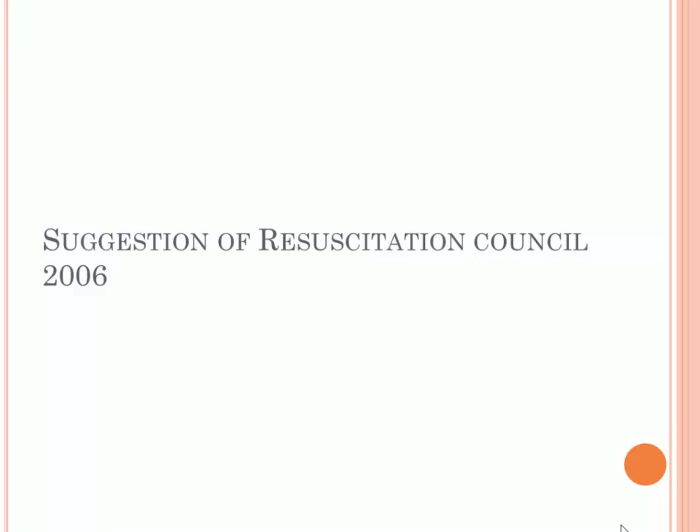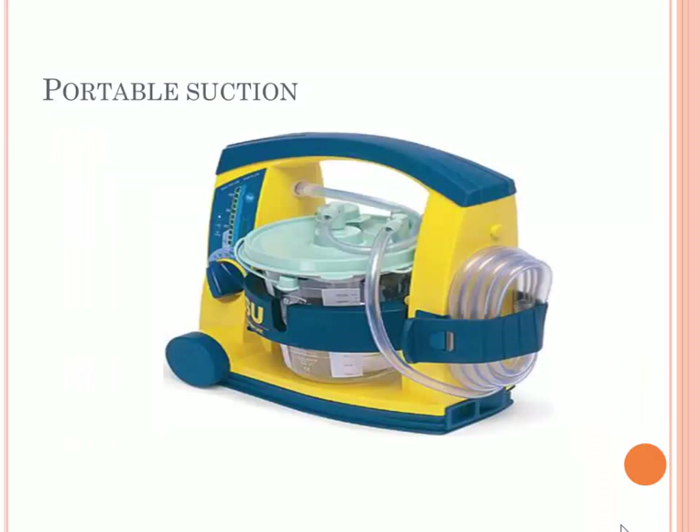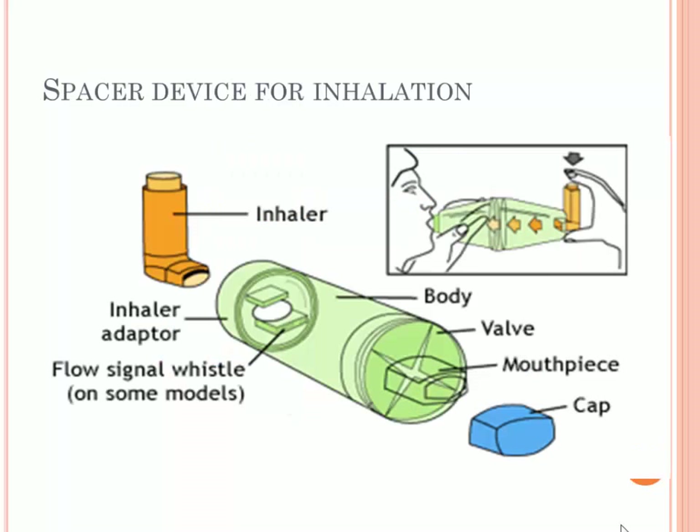The UK Resuscitation Council in 2006 made suggestions about equipment you need in your dental clinic. The first is an oxygen delivery system, which is quite important. It has a measurement to control how many liters you give in each case, and there are different masks for different types of patients — young, adults, and so on. Portable suction is not of great importance in the dental clinic because we already have suction to clear anything inside the mouth and avoid the risk of aspiration of instruments.